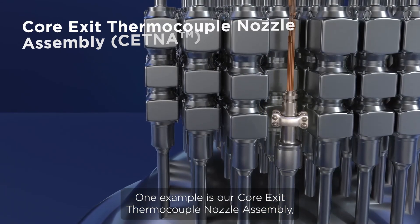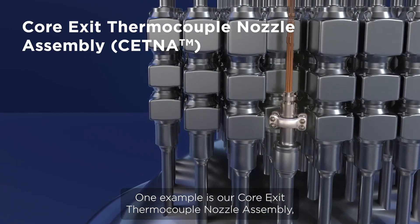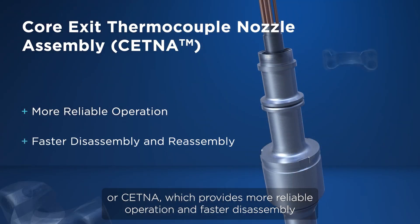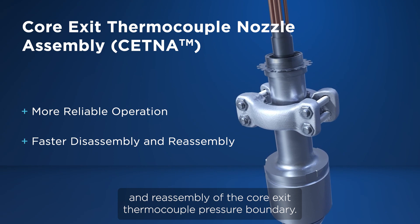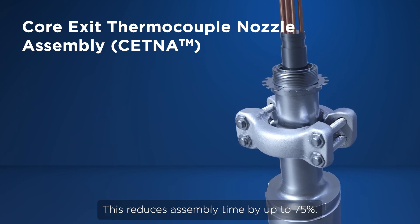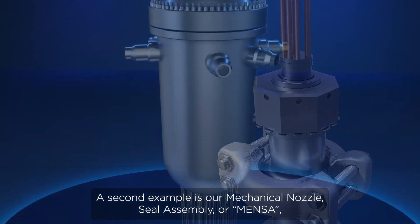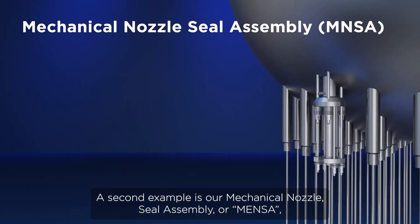One example is our Core Exit Thermocouple Nozzle Assembly, or CETNA, which provides more reliable operation and faster disassembly and reassembly of the Core Exit Thermocouple Pressure Boundary. This reduces assembly time by up to 75%.